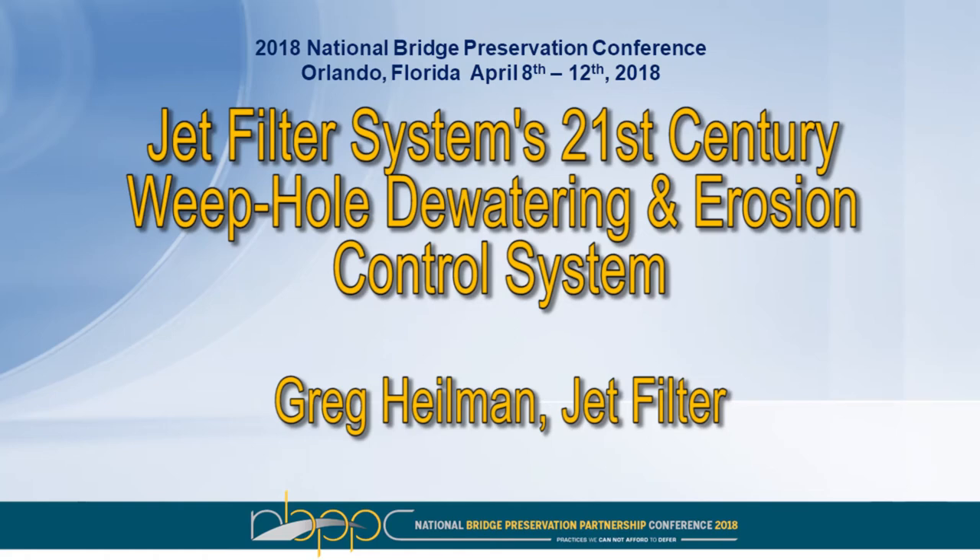This presentation is on JetFilter Systems' 21st Century Weepole Dewatering and Erosion Control Solutions, given by David Heilman, CEO of JetFilter Systems.